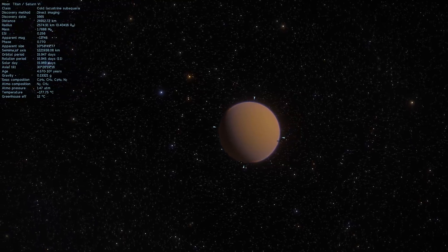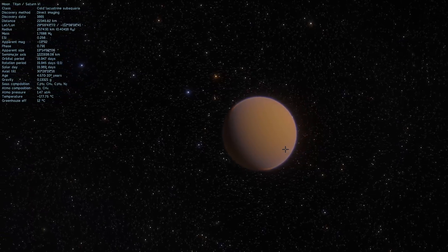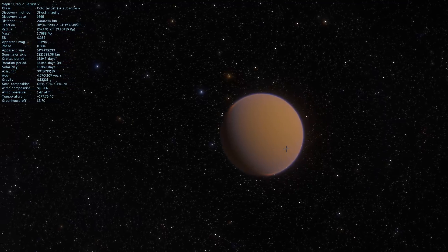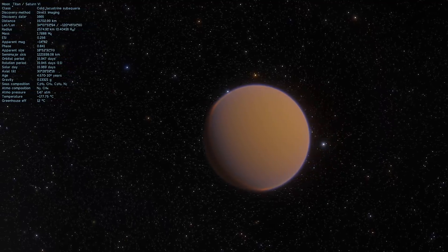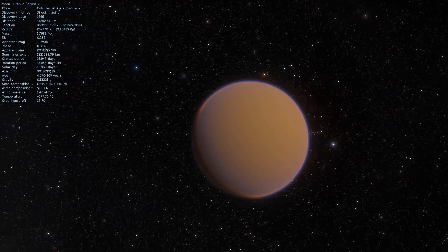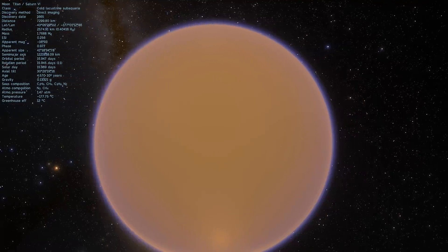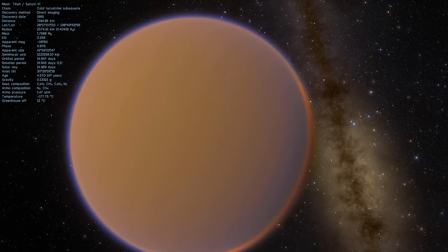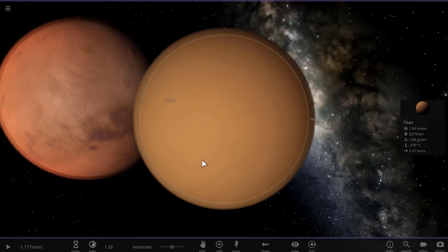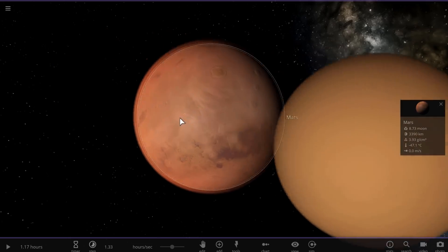So all in all, Titan is extremely dynamic. There is a lot of stuff going on here: dynamic climate, organic molecules, active chemistry, liquid bodies of water, a nitrogen-rich atmosphere very similar to the atmosphere of Earth although missing oxygen, and things like dunes, wind, and dust storms. In terms of actual activity on the surface and various dynamic events, Titan is a lot more Earth-like than Mars is.